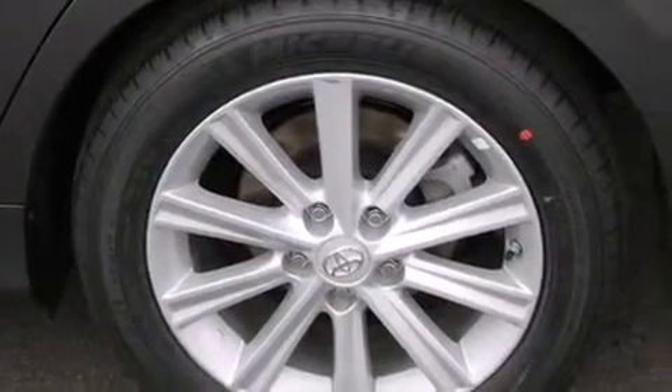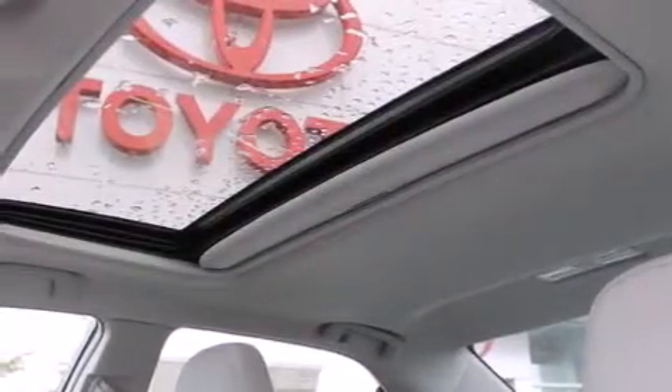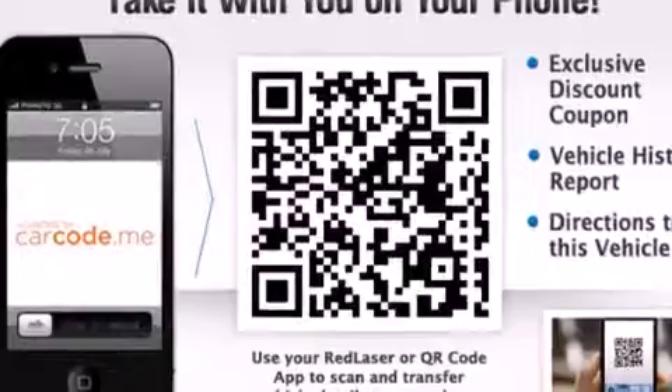The following features are also included: air conditioning with automatic climate control, a folding rear seat, cruise control, a leather-wrapped steering wheel, steering wheel mounted controls, full power accessories, a rear window defroster, traction control, and fog lamps.